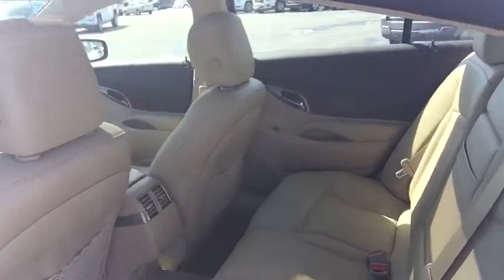The interior here is in very good condition. The seats fold down completely flat, giving you a lot of space through the trunk, so if you have to slide anything through.